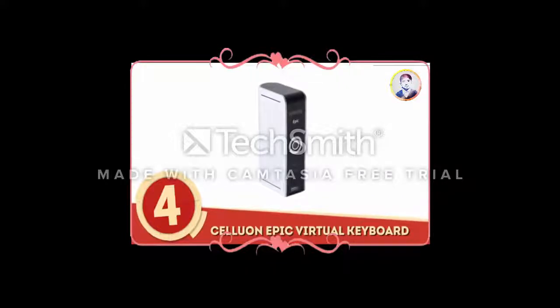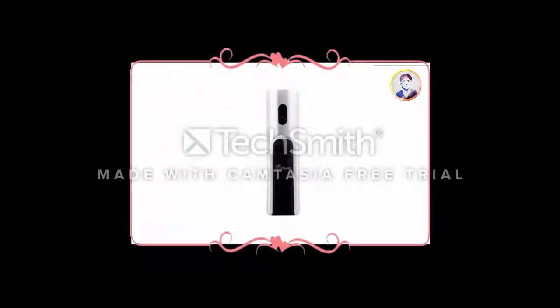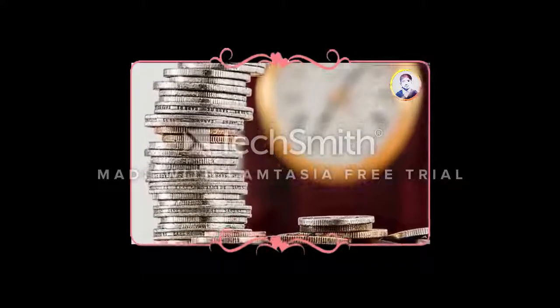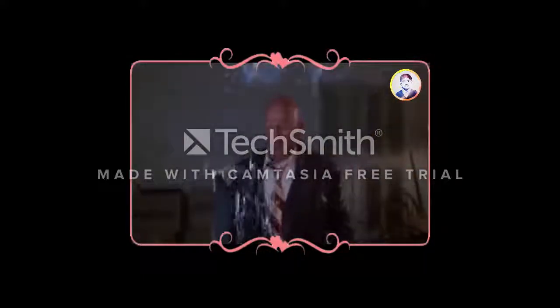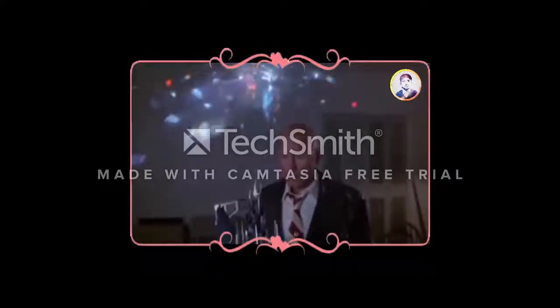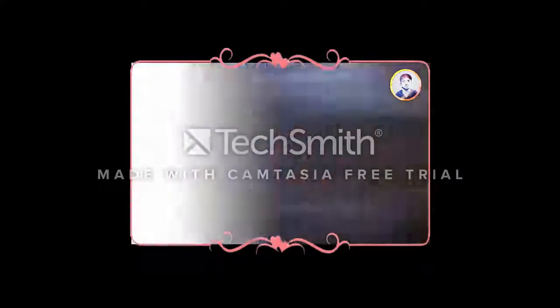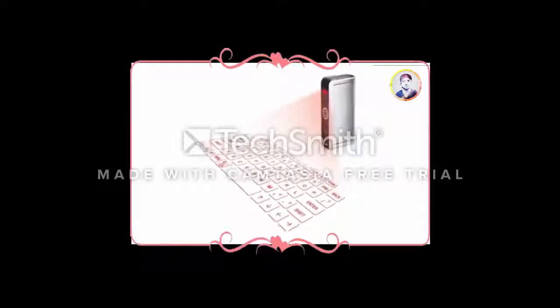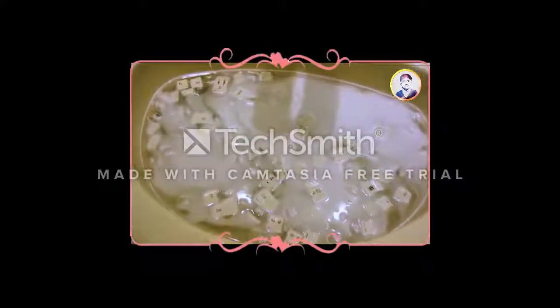Number 4: Seluyan Epic Virtual Keyboard. This product is both expensive, pointless, and completely impractical — but it's a really funky gadget. It teeters on being just below $100, but the virtual keyboard is a sign that the future is now. The hub of Seluyan's keyboard projects a full-sized, working keyboard, negating the need to ever clean beneath the keys again.